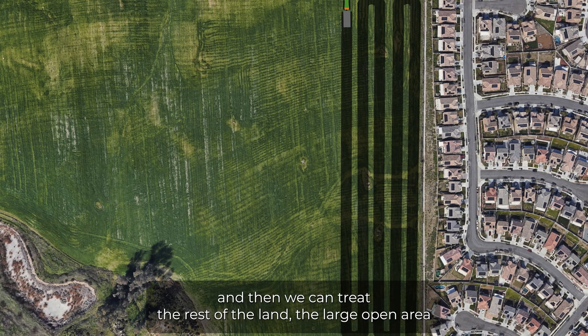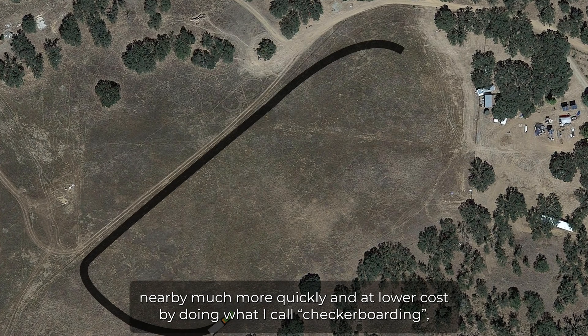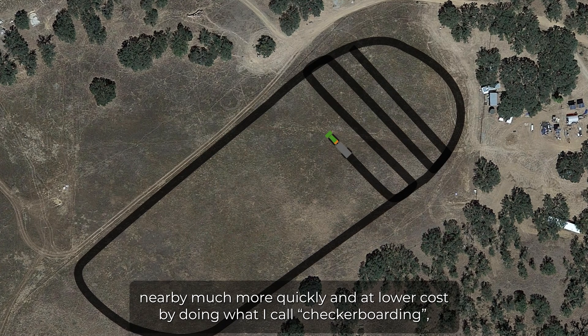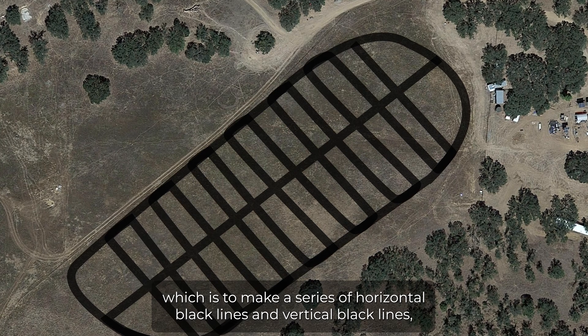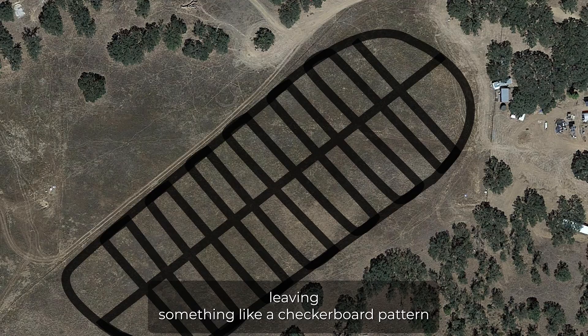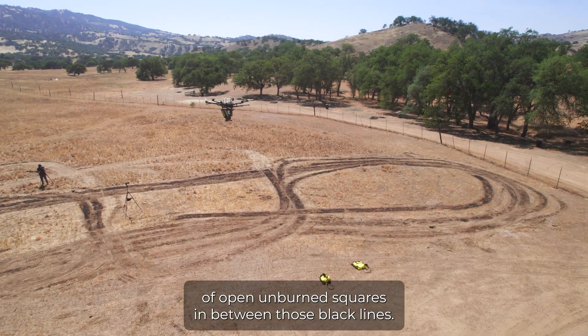Then we can treat the rest of the land — the large open area nearby — much more quickly and at lower cost by doing what I call checkerboarding, which is to make a series of horizontal black lines and vertical black lines, leaving something like a checkerboard pattern of open unburned squares in between those black lines.